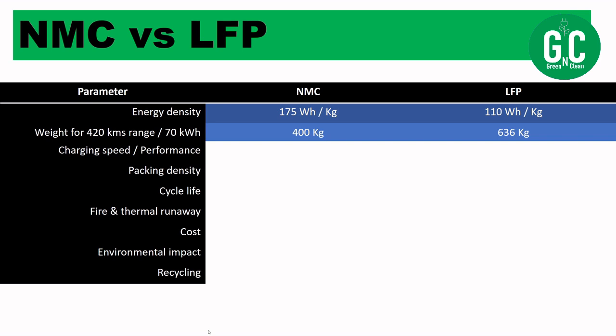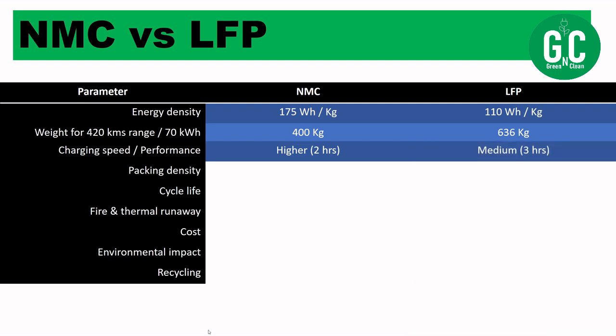Looking at charging speed and performance: NMC scores higher here. If an NMC battery charges in 2 hours, an LFP battery with the same capacity takes about 3 hours. So NMC offers higher charging speed and higher performance, while LFP offers medium charging speed and medium performance.